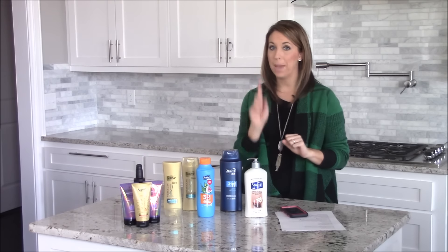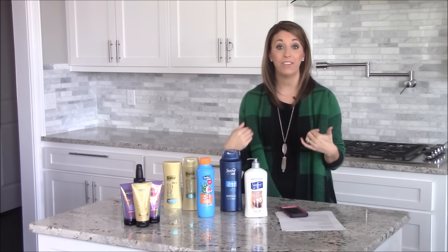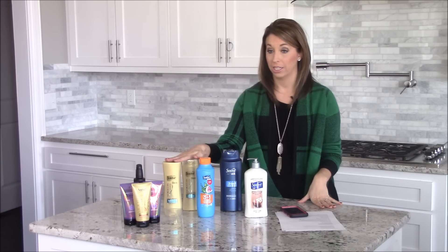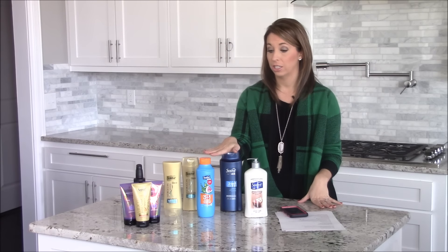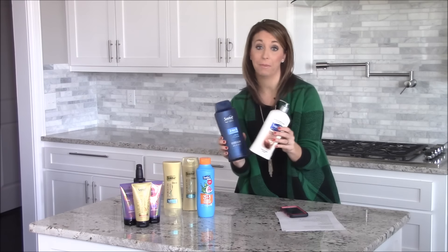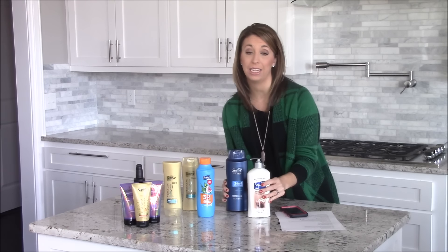The best part is, I actually had a CVS coupon from the CVS coupon center for two dollars off Suave products — two dollars off eight dollars in Suave products. That means I paid only 40 cents an item after stacking all my coupons and the ECB deal.